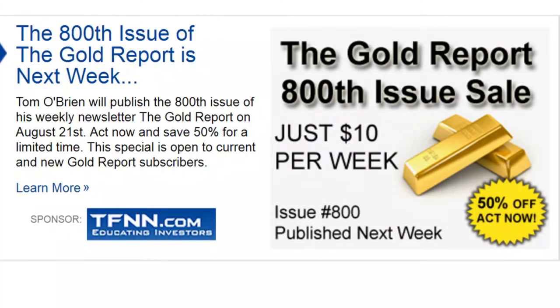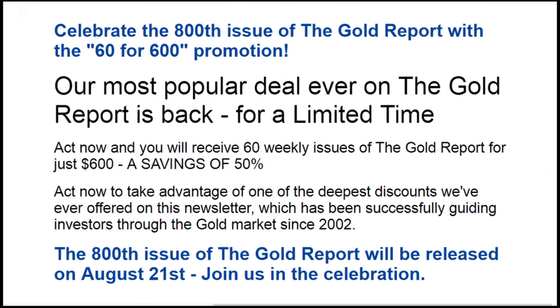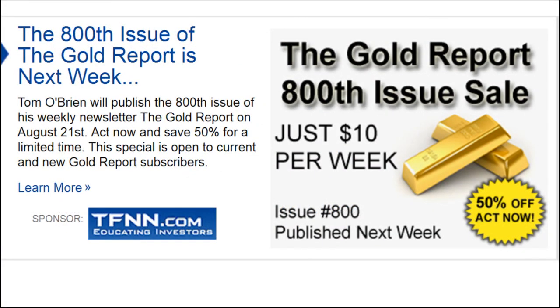The 800th edition of The Gold Report will be published next Monday. To celebrate 15 and a half years of calling the gold market, there's a special promotion: 60 weeks of The Gold Report for only $600 — that's $10 a week, a 50% savings. If you want to understand the supply and demand equations that move the gold market — including the XAU, HUI, mining equities, and the correlation between the dollar, yen, South African rand, bonds, and gold — The Gold Report is for you. You can take advantage of this promotion until August 27th. Visit TFNN.com or call 877-518-9190.